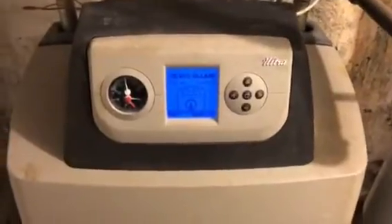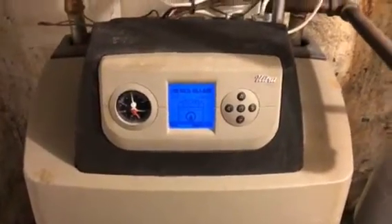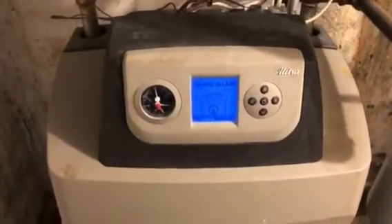Hi, this is Mike from The Pipe Doctor. We're working on a Weil-McLain Ultra 3 230,000 BTU boiler. The customer's complaint is high temperature lockout.